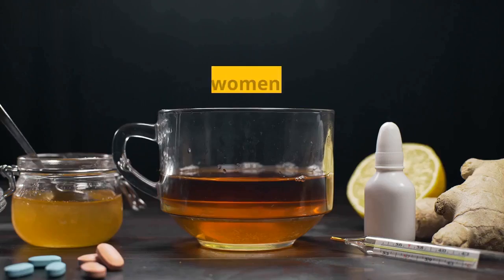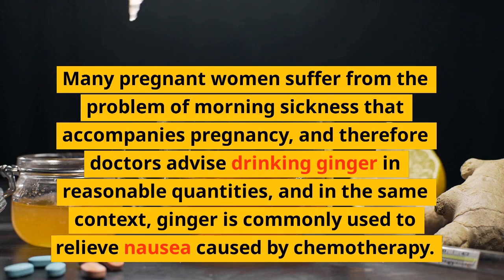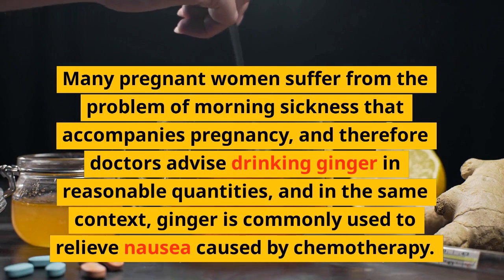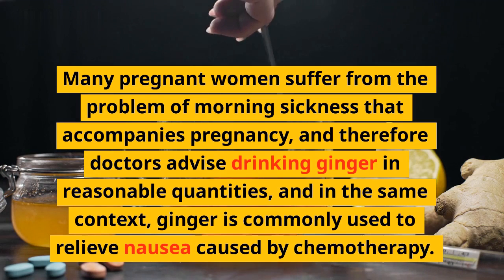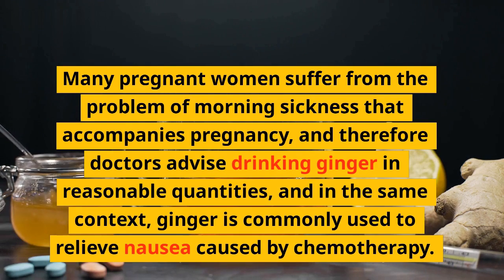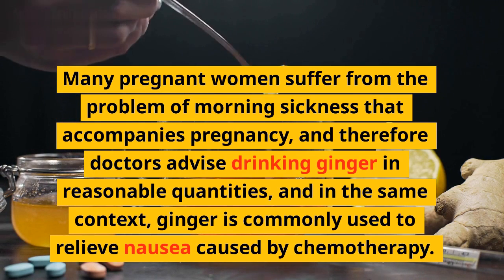Relieve Nausea: Many pregnant women suffer from the problem of morning sickness that accompanies pregnancy, and therefore doctors advise drinking ginger in reasonable quantities. In the same context, ginger is commonly used to relieve nausea caused by chemotherapy.